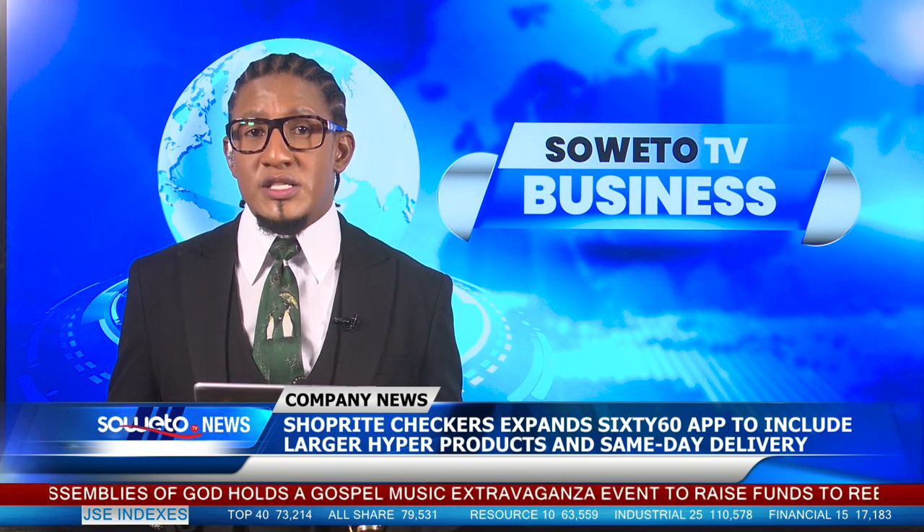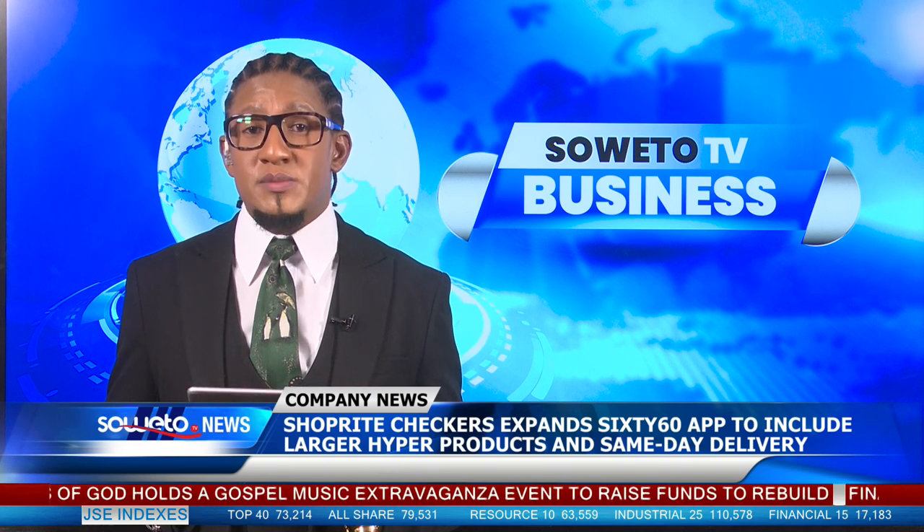To gain further insights on this matter, we now turn to e-commerce expert Warwick Coates.